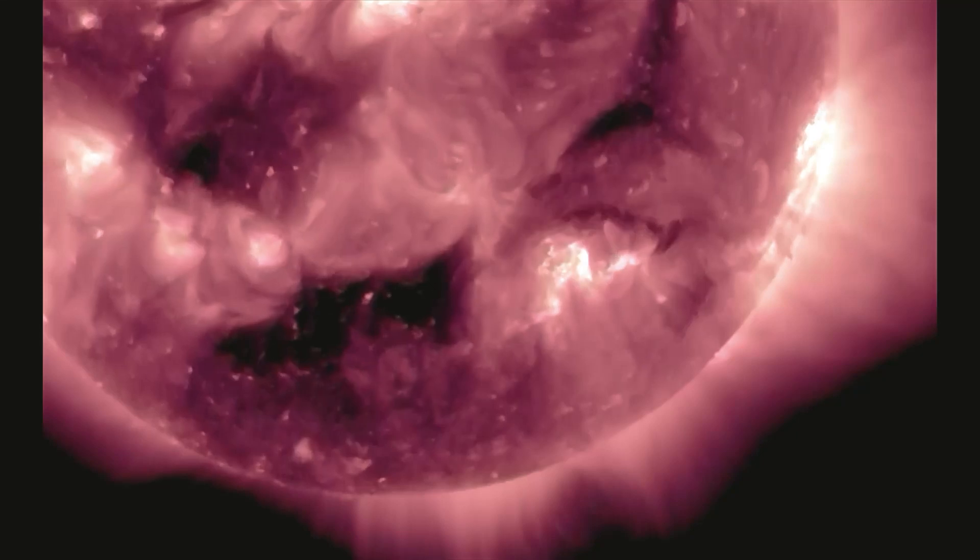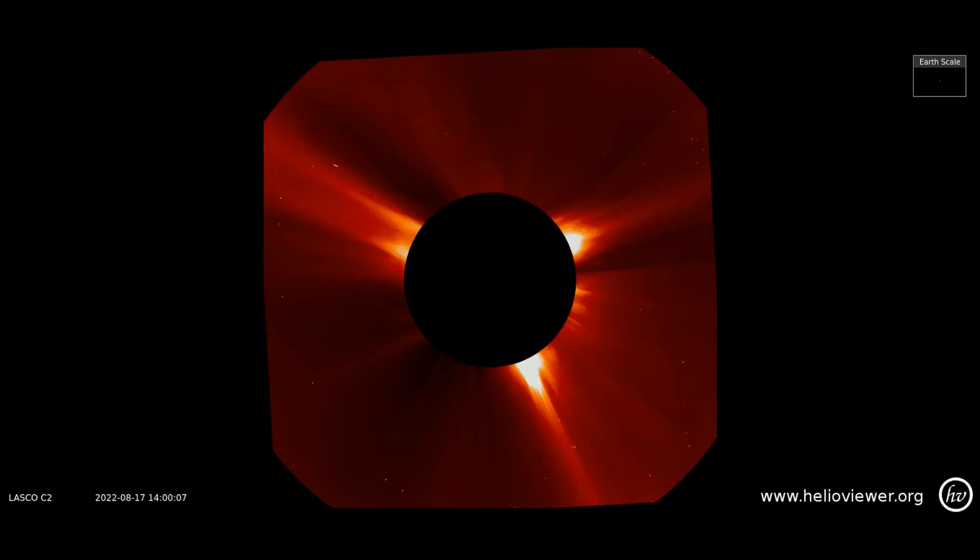Up next is the latest CME to erupt today. It also comes from the same area as the rest, observed through the LASCO C2 filter.